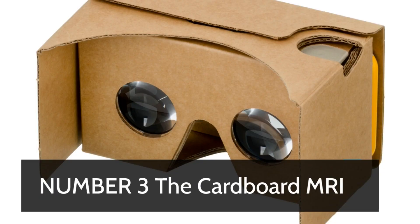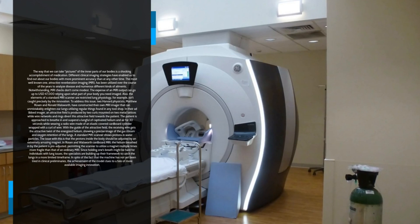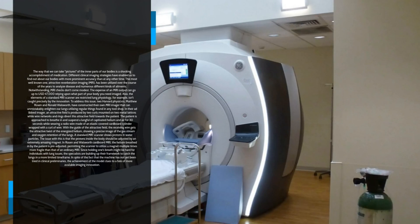Number 3: The Cardboard MRI. The fact that we can take pictures of the internal parts of our bodies is a remarkable achievement of medicine. Various clinical imaging techniques have enabled us to learn about our bodies with greater precision than ever before. The most well-known one, Magnetic Resonance Imaging (MRI), has been used over the years to diagnose disease and many other types of ailments. However, MRI scans don't come cheap — the cost of an MRI scan can go up to USD$7,000 depending on what part of your body needs to be imaged. Additionally, standard MRI scanners have limitations, such as lung physiology not being captured accurately by the technology.